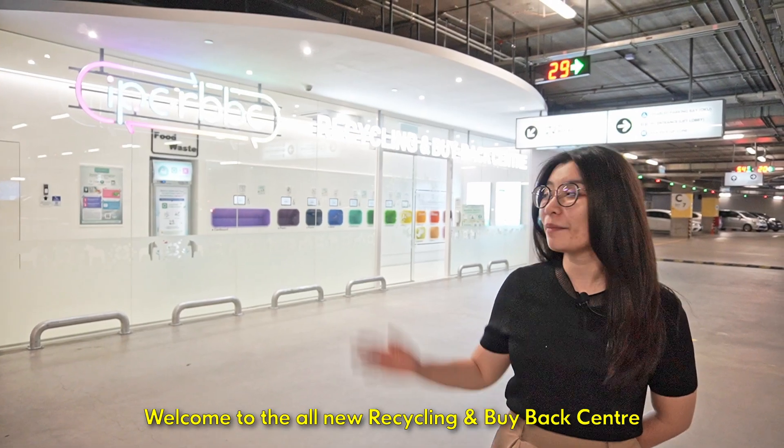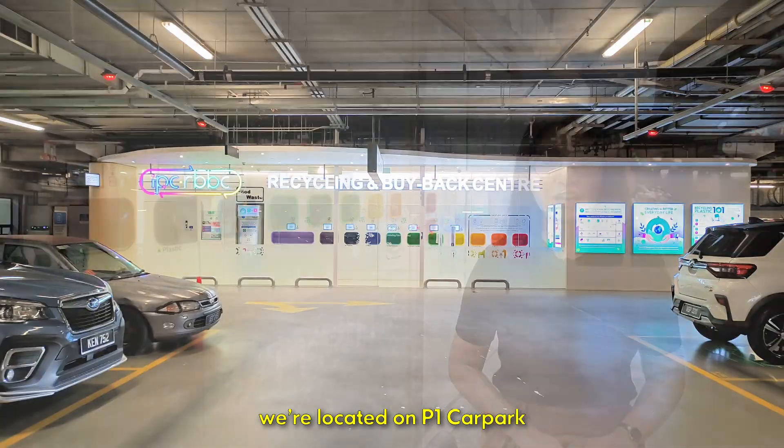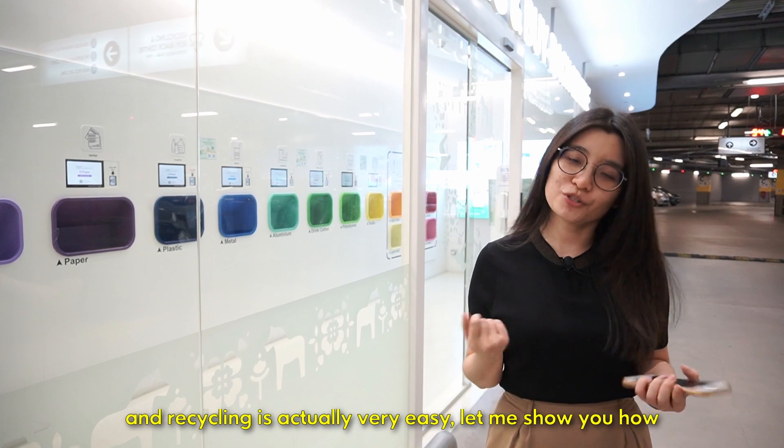Welcome to the all-new Recycling and Buyback Centre here at IPC Shopping Centre. We're located on P1 Car Park and it's open daily from 8am to 10pm. Recycling is actually very easy — let me show you how.